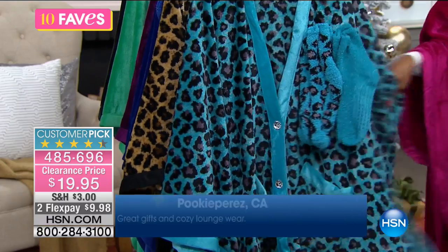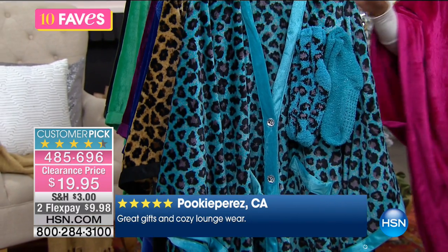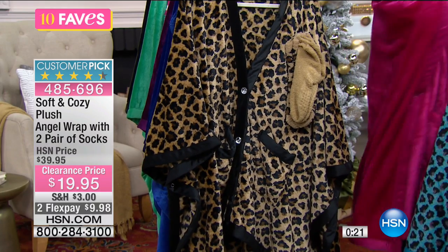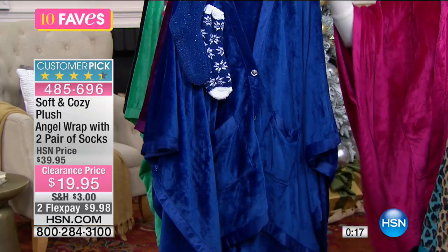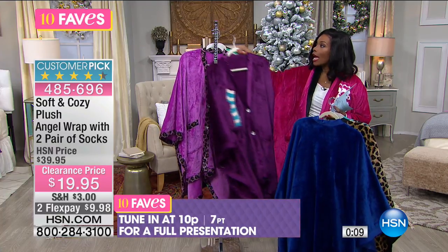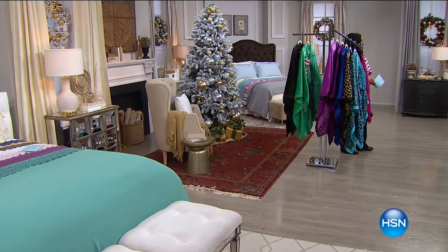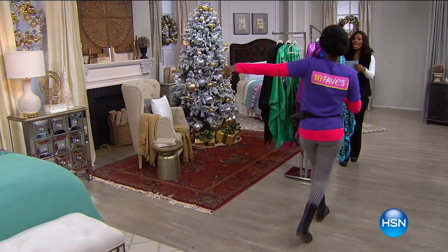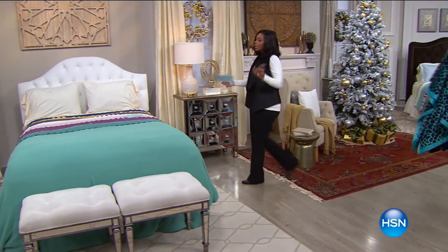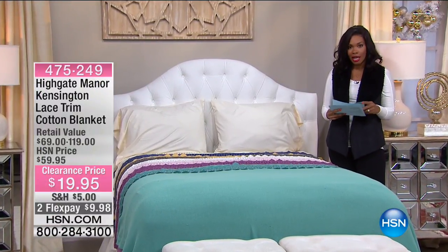Great to layer over your loungewear. For people in very cold climates right now, you don't have to have your heater cranked up when you have something like this. You could easily fall asleep in it and be just as comfortable. It will not be on again until around 10 p.m. — but if you want to go ahead and get yours now, don't wait. That's why we have it in the 10 Faves show — so you get what you want, on your time.